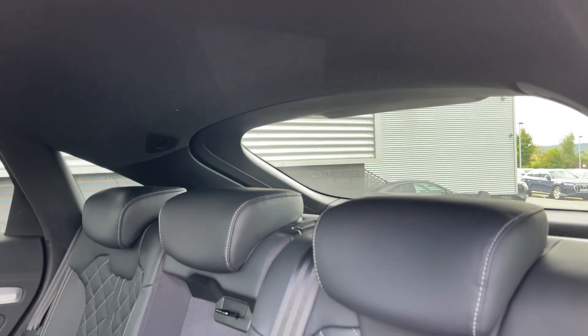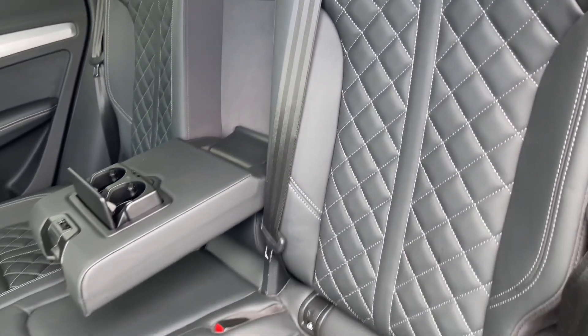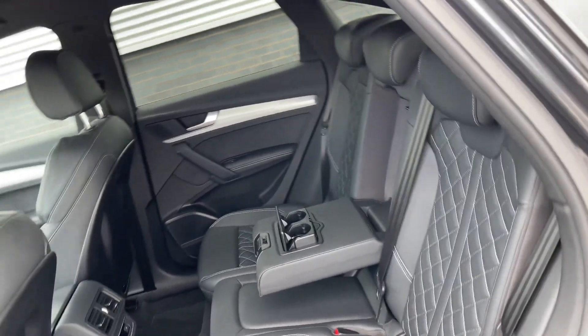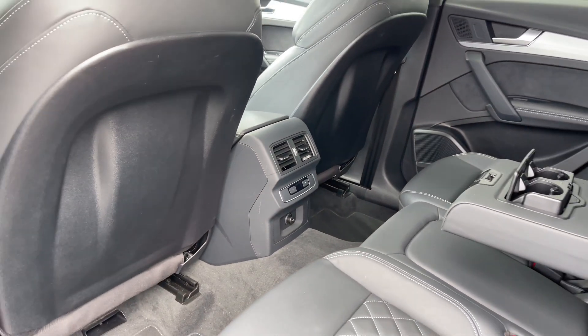The rear seats in this car are finished in leather material and feature a contrast diamond stitch into the centre, with a central armrest featuring two cup holders, child isofix anchor points, and ample legroom here in the back for adults and children alike, as well as a 12 volt power socket to the centre.